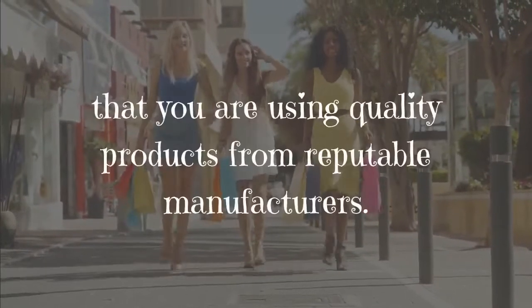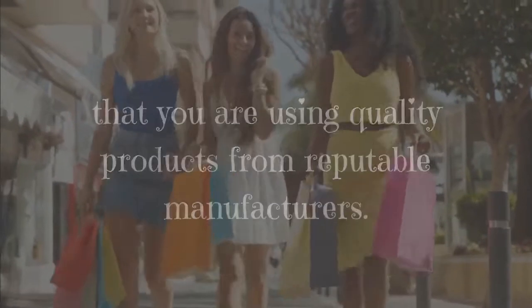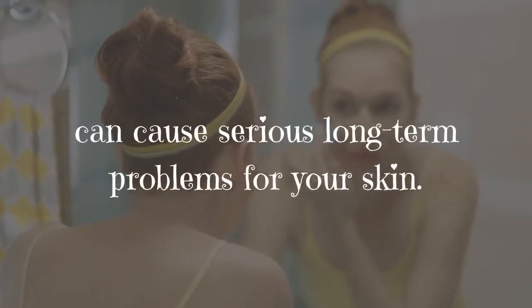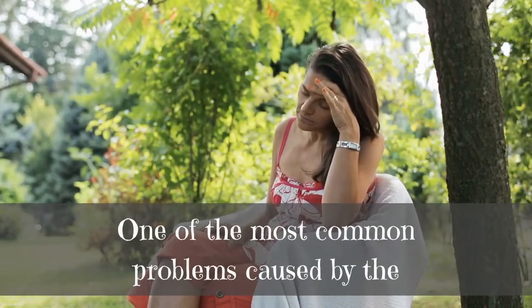Be sure that you are using quality products from reputable manufacturers. Cosmetics, especially those made by less than scrupulous companies, can cause serious long-term problems for your skin. One of the most common problems caused by the use of cosmetics is irritant contact dermatitis.